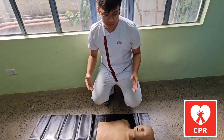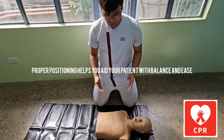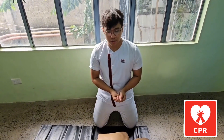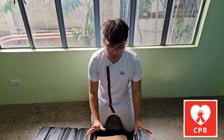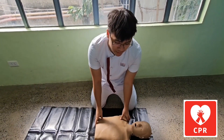The next step, you have to position yourself by kneeling on one side of the patient, at the shoulder and chest area. The reason why we do this is for proper body mechanics. Without this, we may not be able to do chest compressions effectively. So proper body mechanics is important.